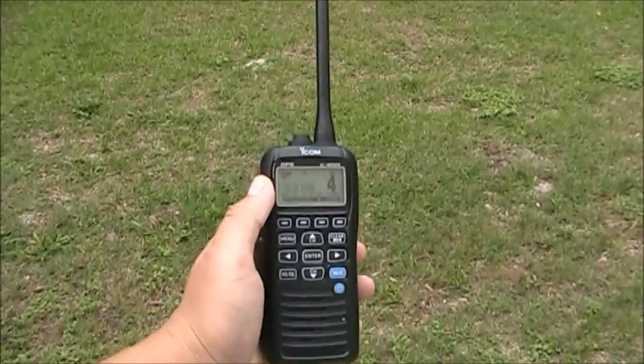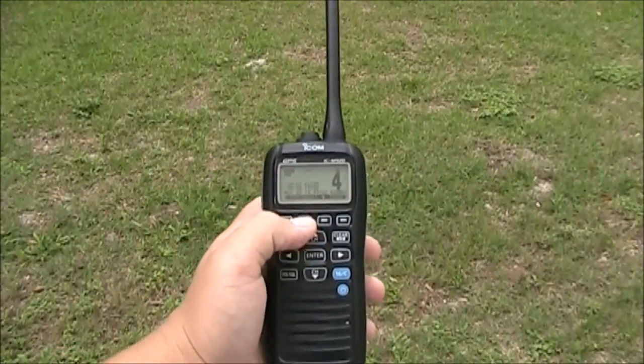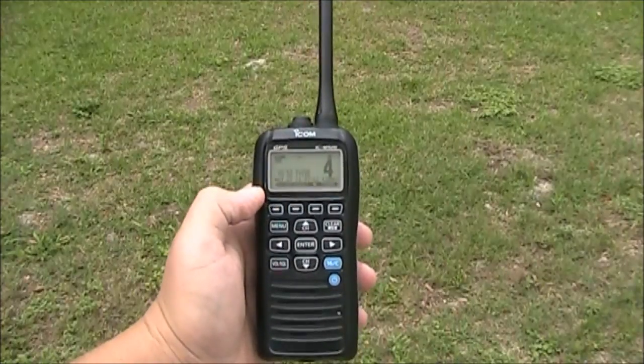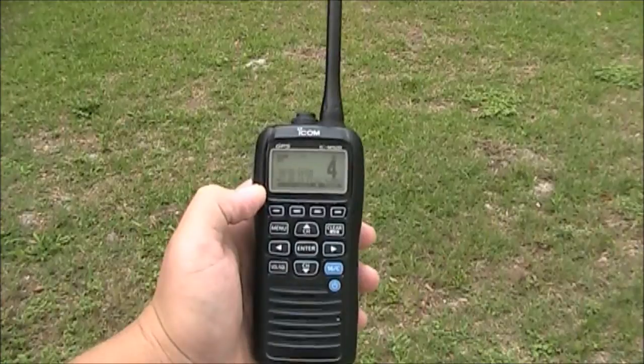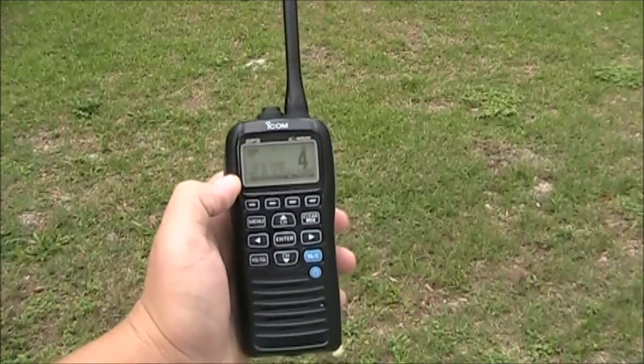Hello everyone, this is Brian here at the GPS Store. Today we're going to take a first look at the new ICOM M92D. It's the world's first active noise canceling handheld VHF with built-in DSC and also built-in GPS.